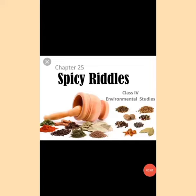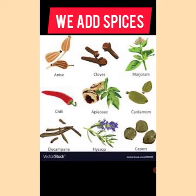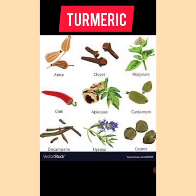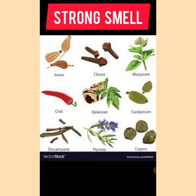Lesson 25: Spicy Riddles. In this chapter, we are going to learn about different types of spices. Spices are recognized by their smell and by their touch. When we cook food, we add some spices to add flavor to our food. They are pepper, chilies, ginger, cloves, turmeric, and many more. Spices have a strong smell and add flavor to our food.